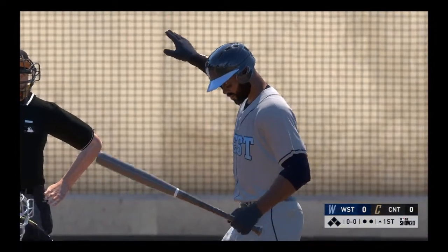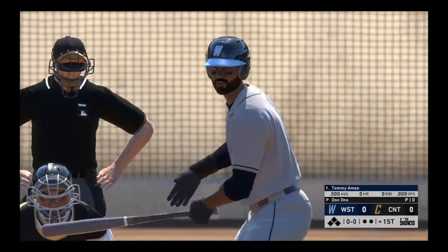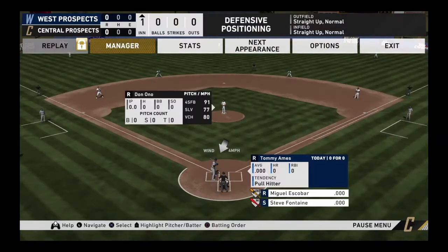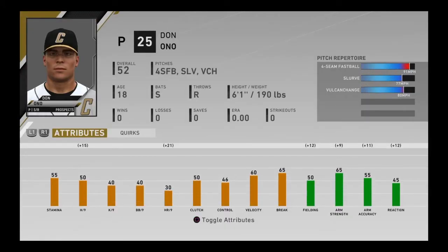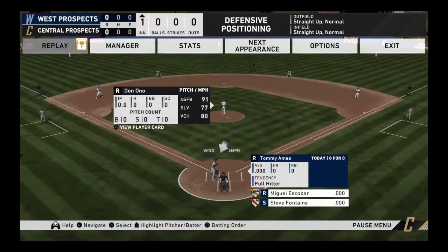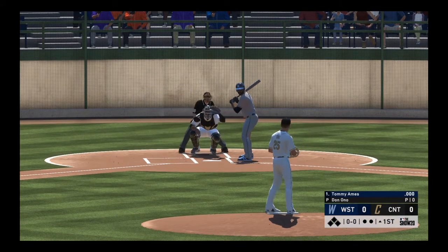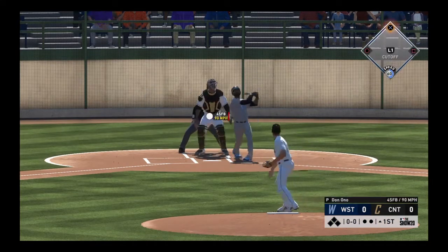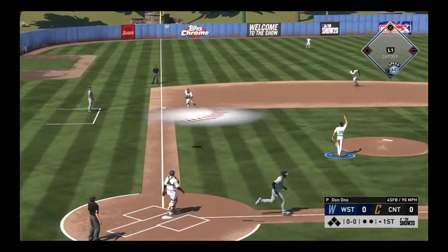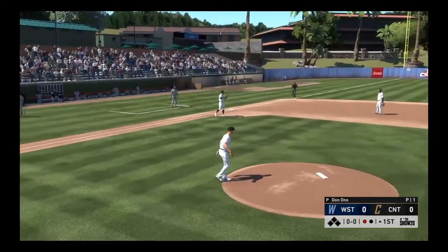Digging in, Tommy Ames, and we are ready for some daytime baseball. The left fielder, Tommy Ames. First offering on its way — popped him up. Moya has a play, and he hauls it in for the first out of the inning.